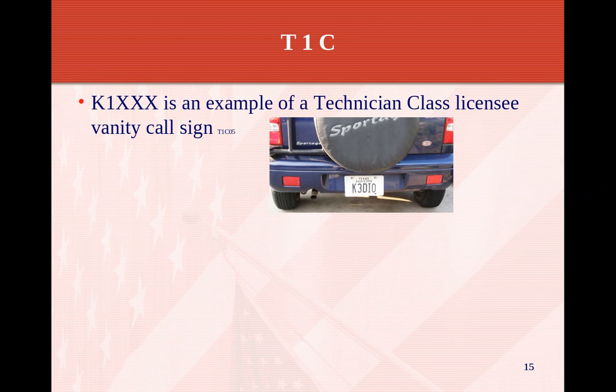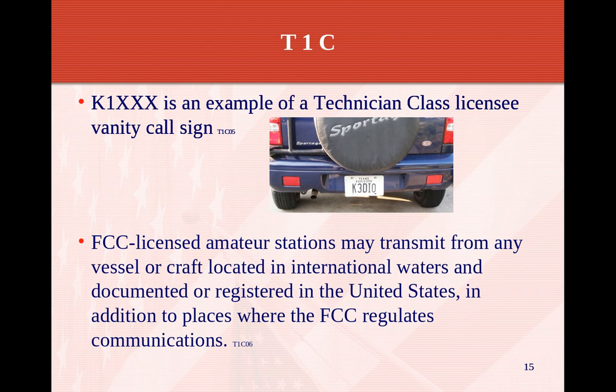K1XXX is an example of a technician class licensee vanity call. If we look at K3DIO, that's a vanity plate. In Massachusetts they charge an extra $35 for that plate with the little lightning bolt symbol. In a lot of other states, as long as you present your license, it's normally free.